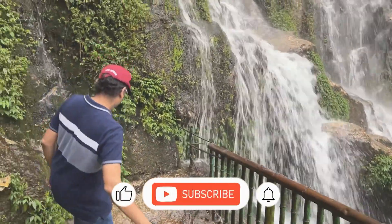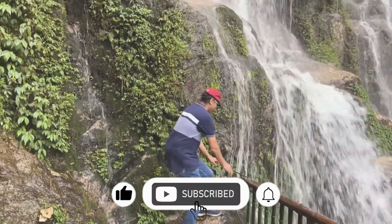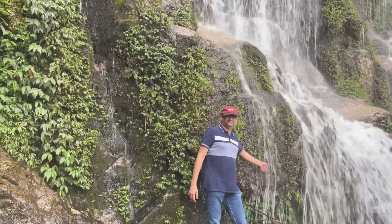I really enjoyed myself at the waterfall. I hope you enjoyed this video. See you again in the next video. Bye.